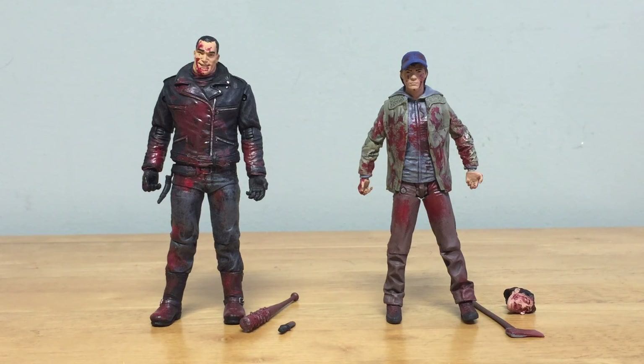Here are Negan and Glenn outside of the packaging. Both come with two accessories each. The other releases do come with slightly different accessories — Negan does not come with the iron he had with the original release, and Glenn comes with one additional piece which I don't want to give away since that figure doesn't come out till September. Just be aware the item he comes with is an obvious spoiler.